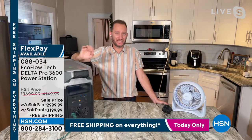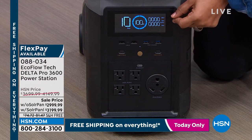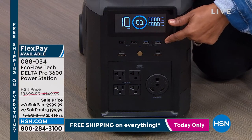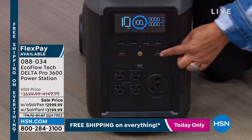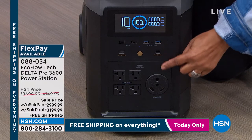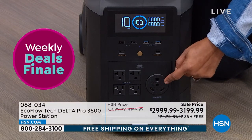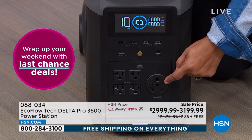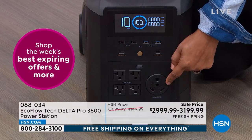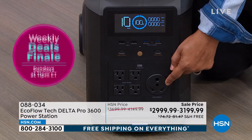Just below the USB ports are four three-prong AC outlets. And what's being shown is the 30-amp plug where you can literally take your RV and plug it directly into your Delta Pro. That is a 30-amp plug where you can plug an RV, a pull-behind trailer — whatever it might be — directly into your Delta Pro. So if you want to live off the grid, we are definitely taking the next step.